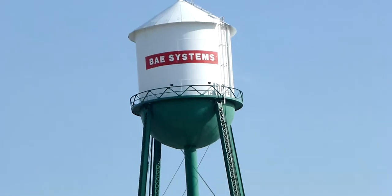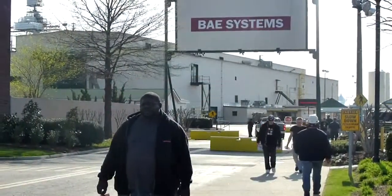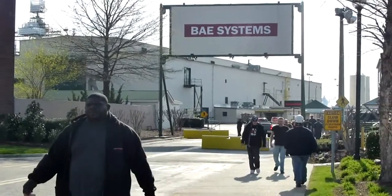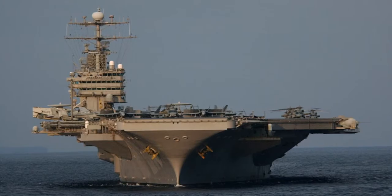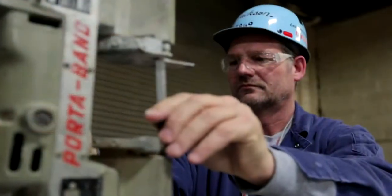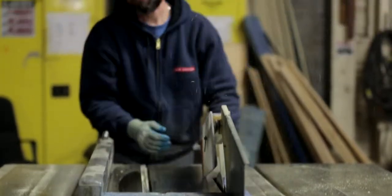BAE Systems Norfolk Ship Repair is a world-class maintenance repair facility. While the shipyard is capable of working on some of today's largest ships, our primary customer is the United States Navy. The specialized workforce of Norfolk Ship Repair has built a reputation for excellence through repairing and modernizing the vital systems that keep the U.S. Navy prepared for any challenges they may face while at sea.